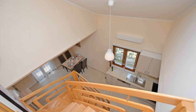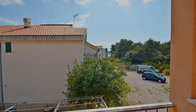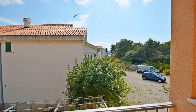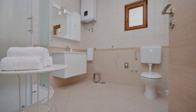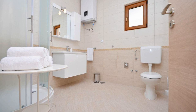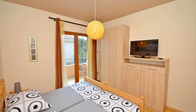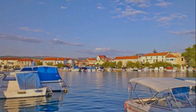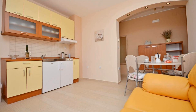Pets are not allowed in this property. There are eight types of rooms available on booking.com. You can book online and enjoy it. The property expects major credit card and reserves the right to temporarily hold an amount prior to arrival. If you have already visited this property, please share your experience in the comment box. For booking or more details, check the description.